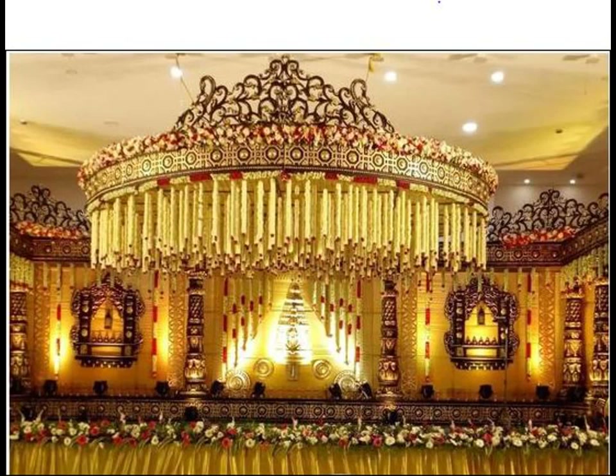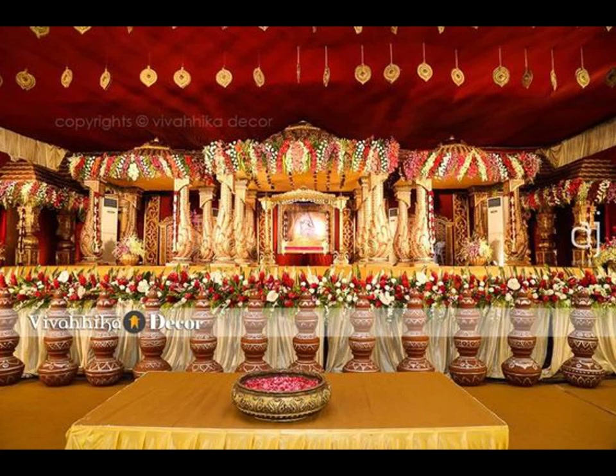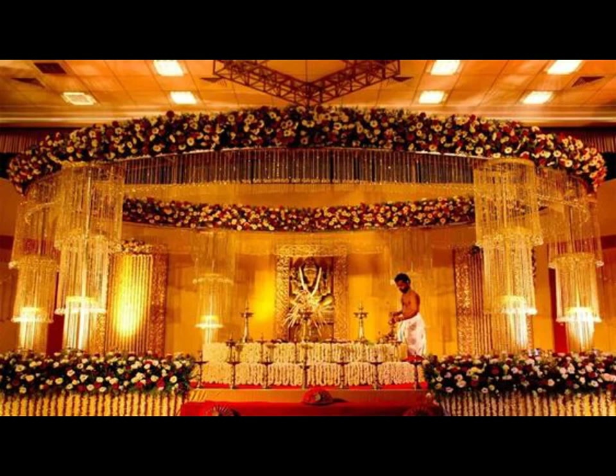With this video, we have compiled our favorite wedding stage decoration ideas for you to take cues from for your wedding decor. Please like and share the video, and do subscribe to our channel for more updates. Thank you.